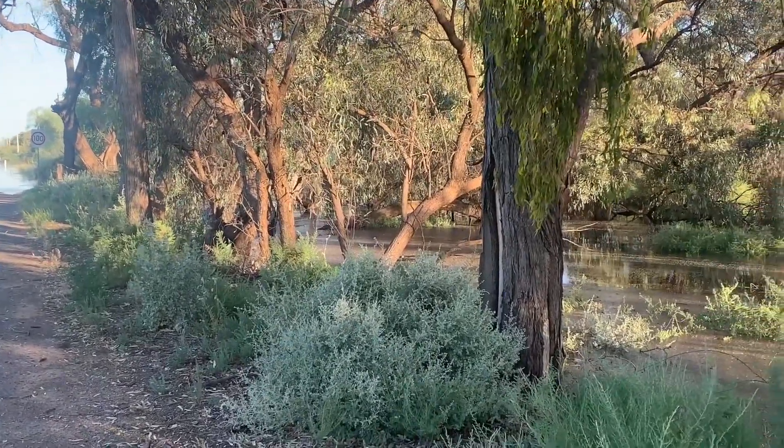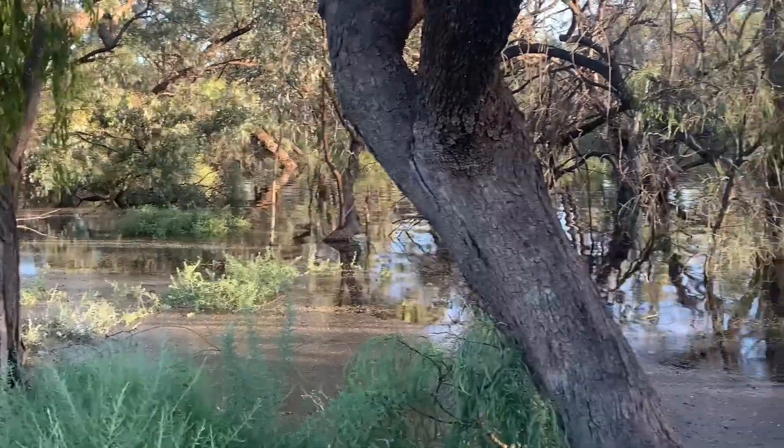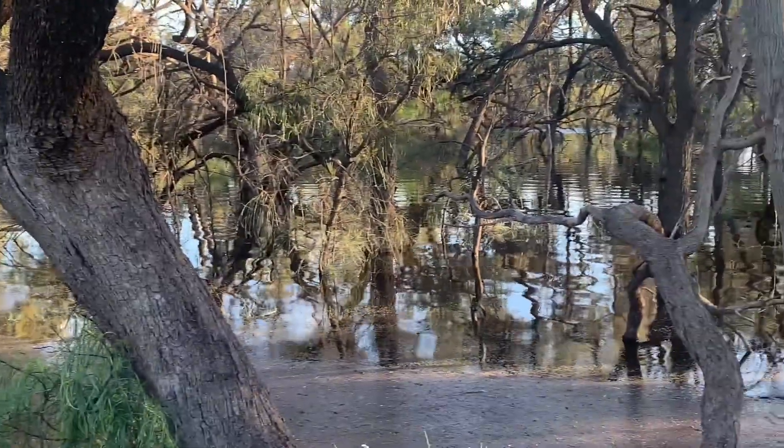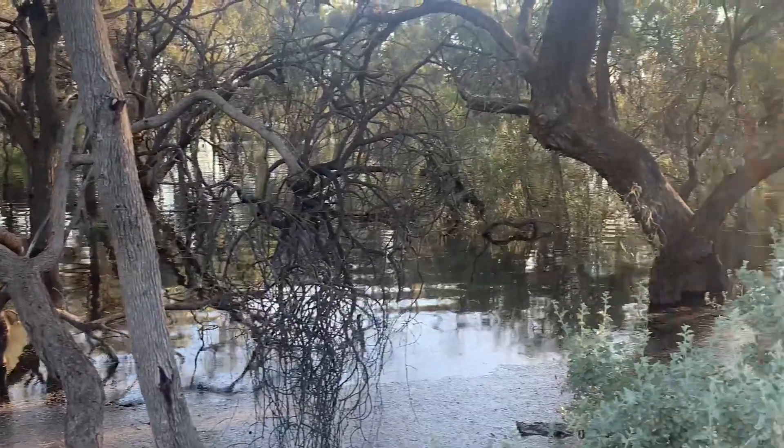Over to the right we've got a bit of a gully here that leads out into the floodplain. We've been watching this over the last few weeks and it's now at road level in some places. Yeah, that's a bit of a concern.